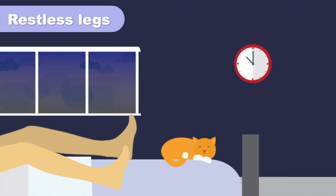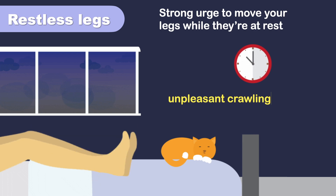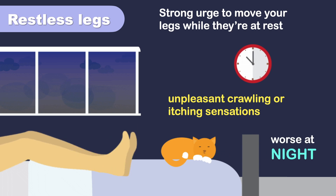Iron deficiency is linked to restless leg syndrome. This condition involves a strong urge to move your legs while they are at rest. It may also cause unpleasant crawling or itching sensations in your feet and legs, and is usually worse at night, meaning you may find it difficult to sleep.